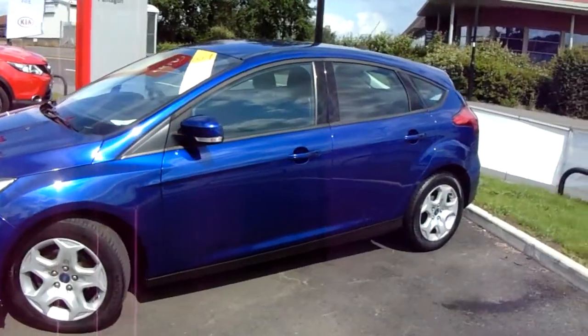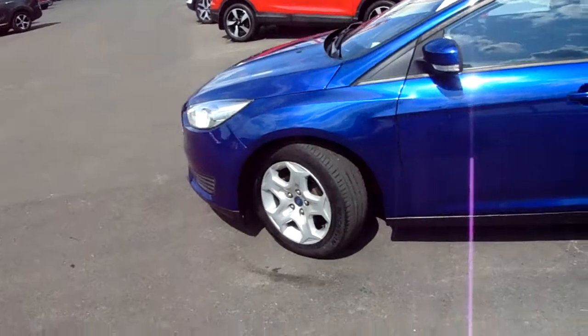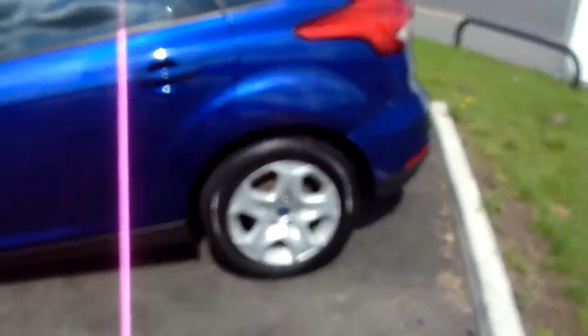If you have a look at the car itself, you can see the car is finished in blue. You'd have 16 inch wheels on the car, as you can see just here as well.